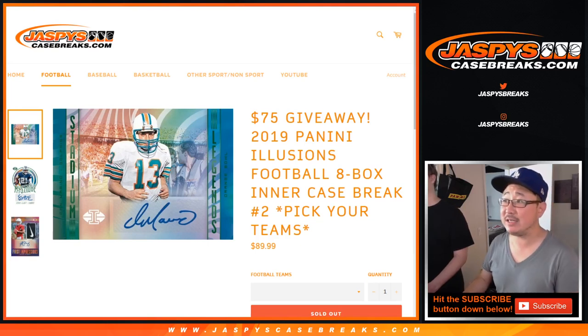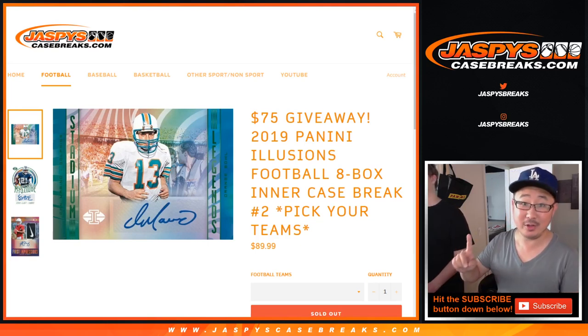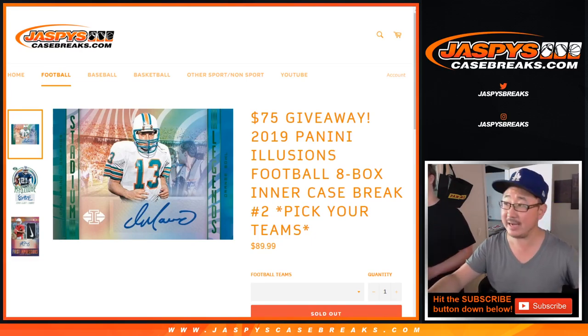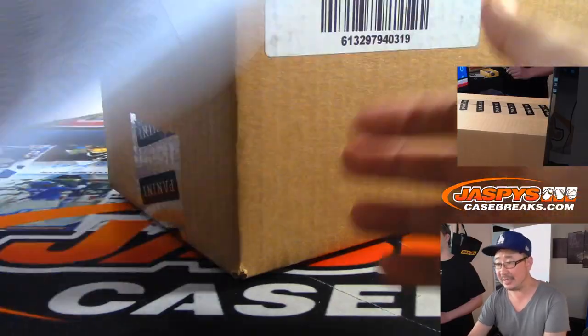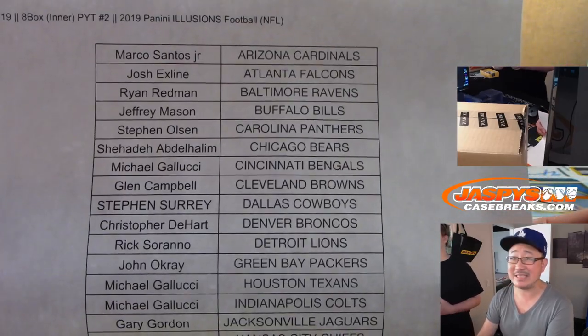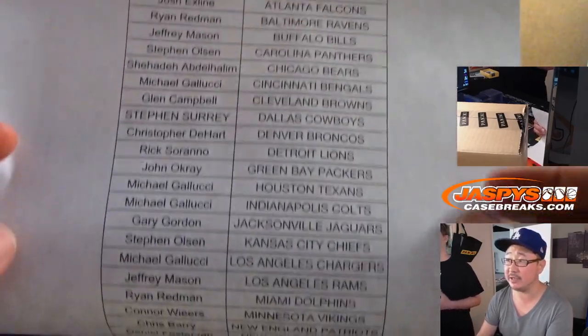Hi everybody, Joe for Jazby's CaseBreaks.com coming at you with a brand new release. 2019 Panini Illusions Football 8-box inner case, Pick Your Team 2. This is the second inner that we popped open. Nick is going to help us out with the break here. He did Pick Your Team 1, and now here comes the second inner case of that master case, Pick Your Team 2.